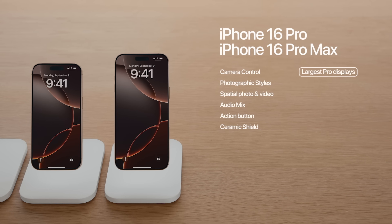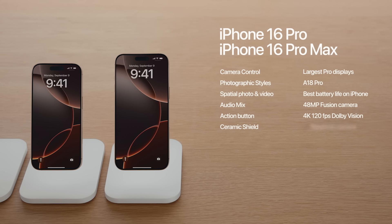iPhone 16 Pro and iPhone 16 Pro Max take things even further with the largest pro displays and thinnest borders yet, at 6.3 and 6.9 inches. They run on the powerful new A18 Pro chip and give you the best battery life ever on iPhone — especially iPhone 16 Pro Max. They also have a new 48-megapixel fusion camera with 4K 120 Dolby Vision for dramatic slow-mo, a 5x telephoto camera now on both models, a new 48-megapixel ultrawide camera, and four new studio-quality microphones.